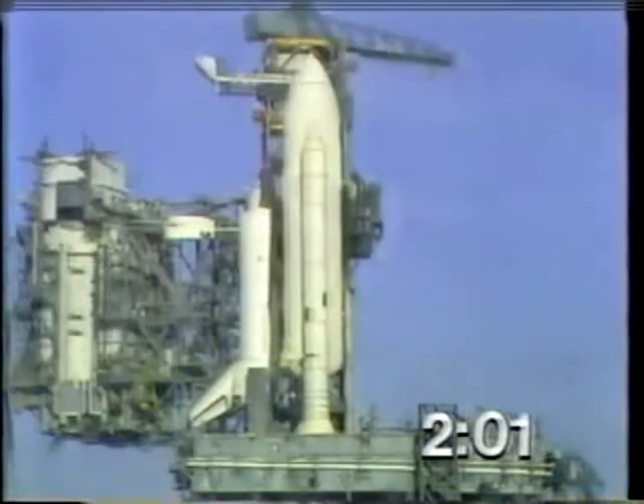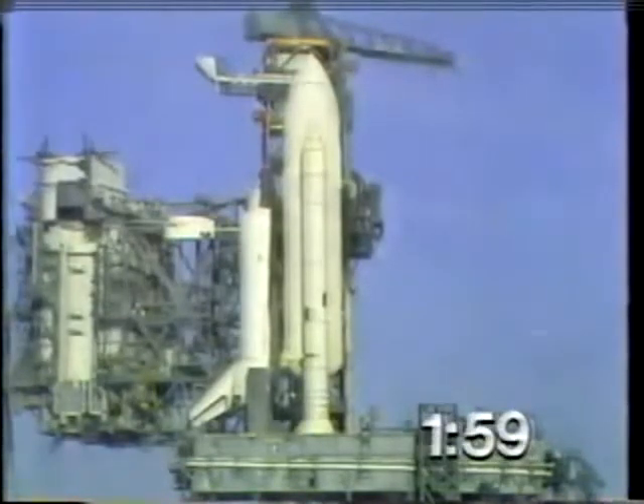T-minus 2 minutes, mark, and counting. The liquid hydrogen vent valve has been closed and flight pressurization is underway. T-minus 1 minute, 50 seconds, and counting.